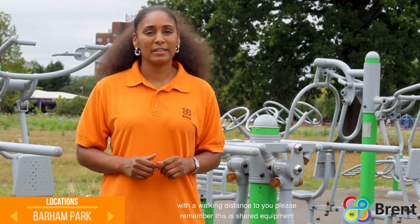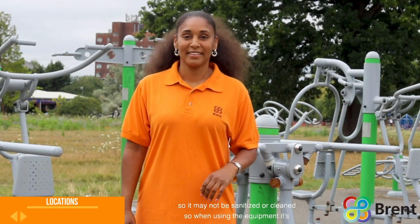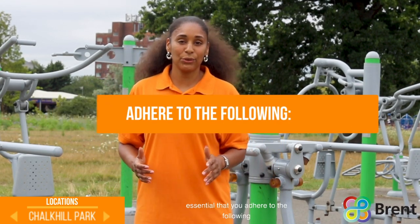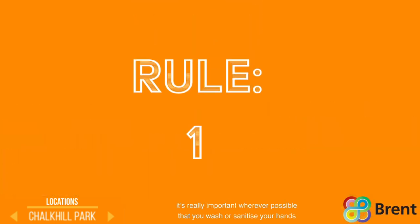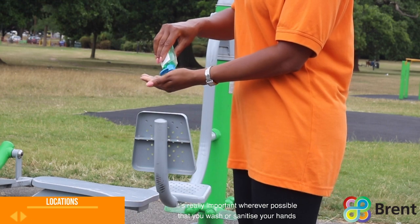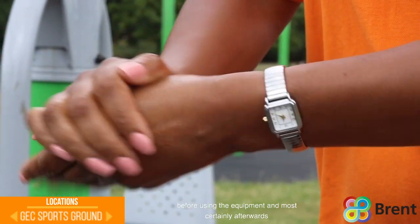Please remember this is shared equipment so it may not be sanitized or cleaned. So when using the equipment it's essential that you adhere to the following: it's really important, wherever possible, that you wash or sanitize your hands before using the equipment and most certainly afterwards.